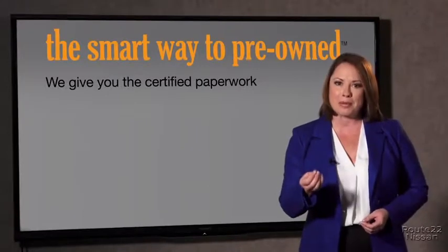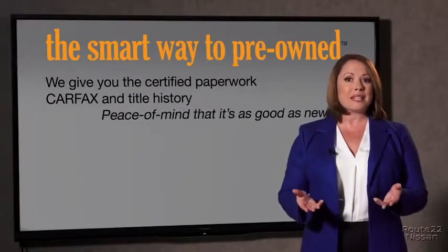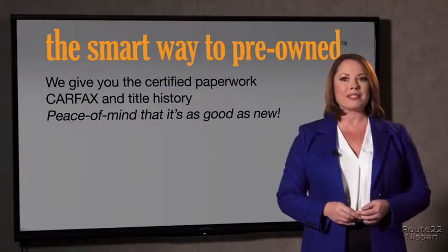All of our pre-owned vehicles go through at least a rigorous 150-point inspection, checking more than just brakes and tires. The best thing I like about Smart Way pre-owned, besides the great price I got, is that I know I bought a good car. You know, why should you worry if the odometer's been rolled back or you're the victim of a salvaged or rebuilt vehicle, or worse, a washed title? We give you the certified paperwork, along with the CarFax and the title history, providing you with the peace of mind that your certified pre-owned is as good as new.